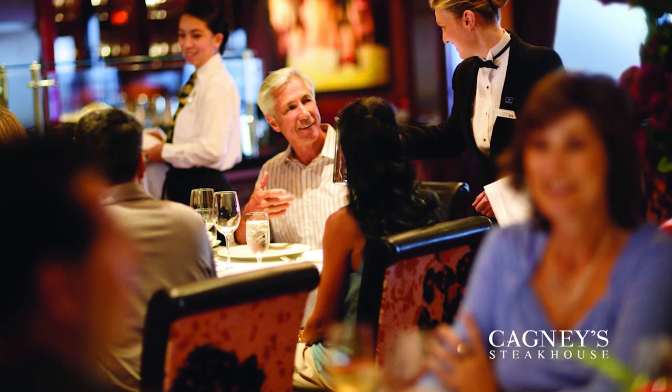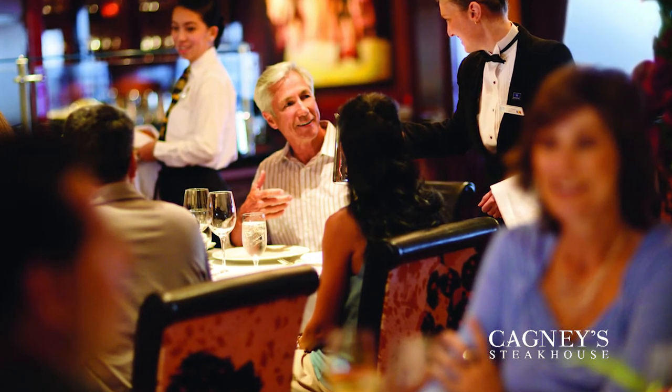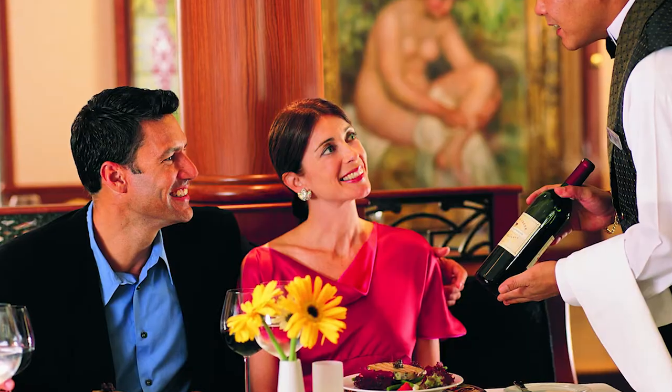What about the dining venues? We have some new dining concepts. Of course, we have Cagney's steakhouse, teppanyaki, Le Bistro, and La Cucina. But we also have some new concepts — one is Q, which is a southern barbecue upscale restaurant. We'll be playing pop country music and serving really upscale brisket, chicken, and ribs along with specialty cocktails.